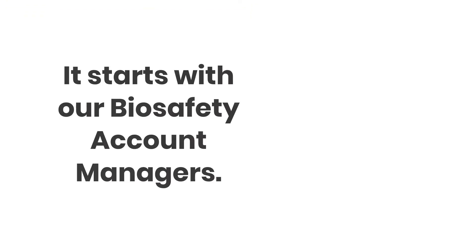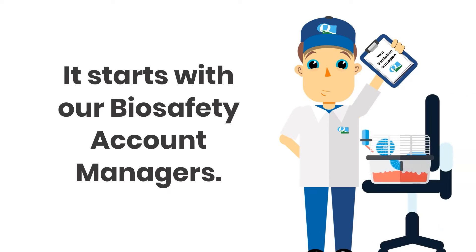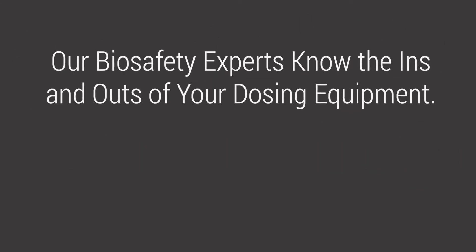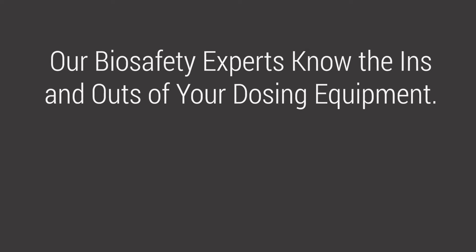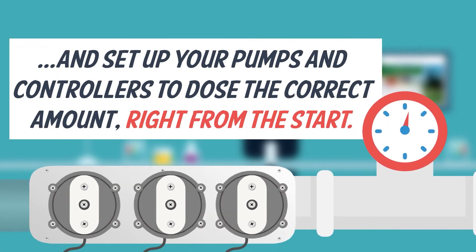How do we do this? It starts with our experienced biosafety account managers, who are really the heart of the Maestrochem system. These facility hygiene and biosafety experts know the ins and outs of chemical dosing, and will set up your pumps and controllers to dose the correct amount of chemical for your cage wash program's needs right from the start.